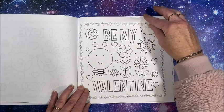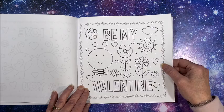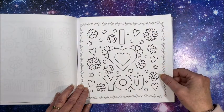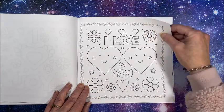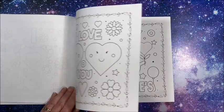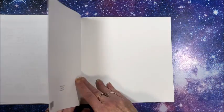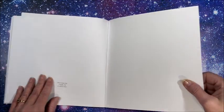'Be my valentine' — it is single-sided, it is on Amazon, and that is the end. Isn't that cute?